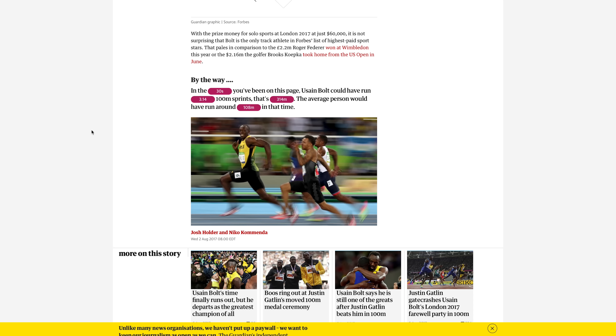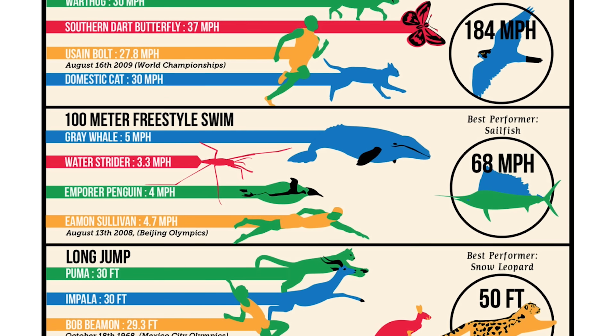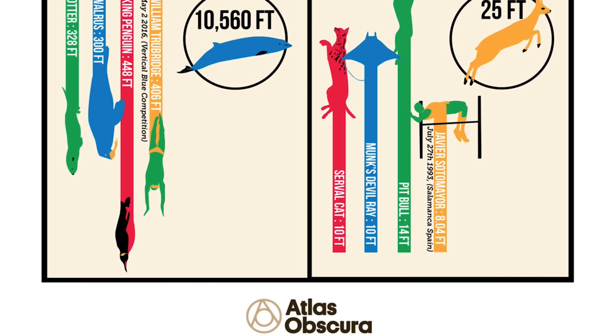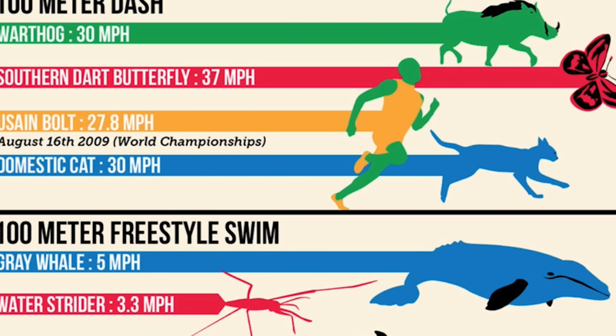By the way, in those last 30 seconds, this is how far Usain Bolt could have run. Now let's look at this infographic that shows how people's most amazing athletic feats pale in comparison to many animals. It's kind of crazy to think that if you have a pet cat, you probably can't outrun it. Same goes if you're cool enough to have a warthog.